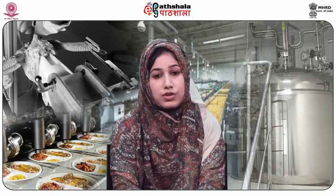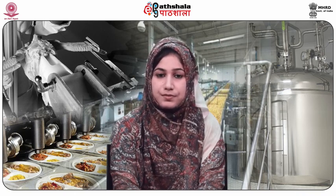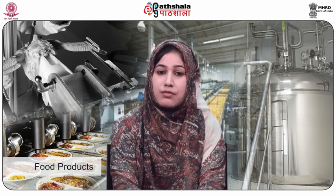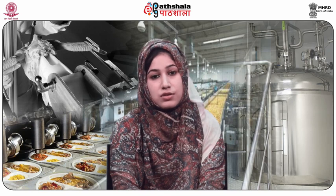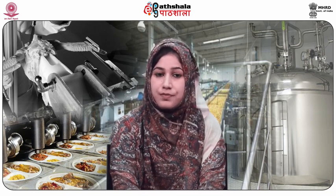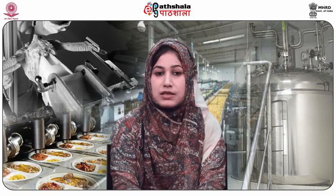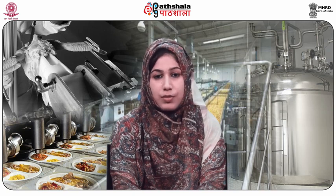Ginger is an important commercial crop with versatile applications. As a condiment, ginger is used for flavoring in many food products like tomato sauce, ketchup, salad dressing, meat sausages, gravy, pickles, curry dishes and many more. It is also used in many medicines as it helps digestion and absorption of food and has antiseptic properties.